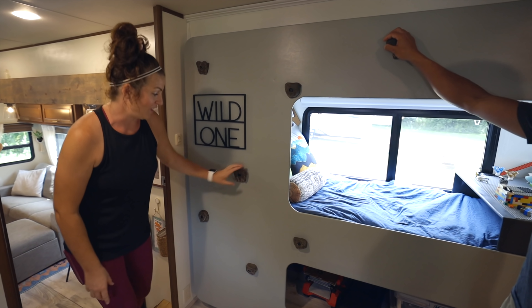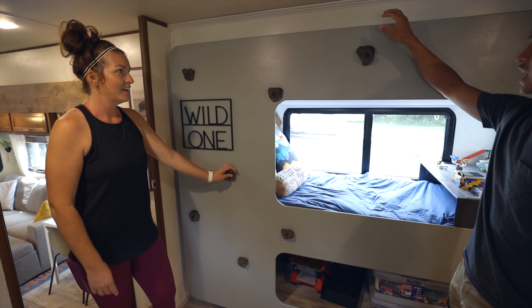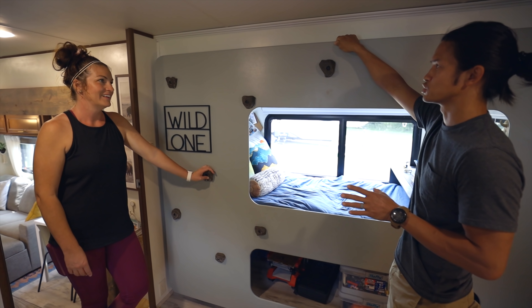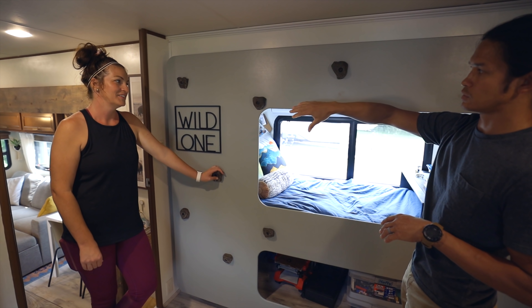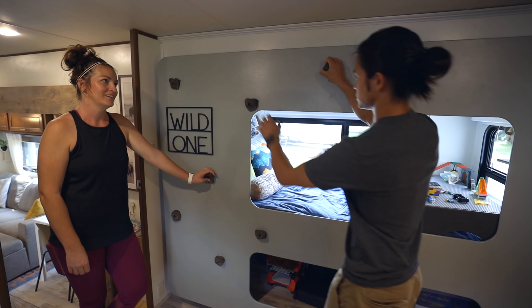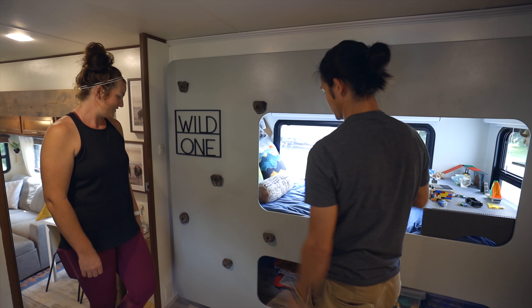This is surprisingly sturdy. I was kind of questioning whether it could hold all that weight. This is only half inch plywood, but we bolted it to the aluminum frame of the slide, so it holds really well.